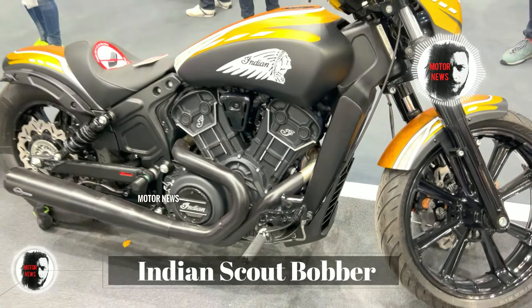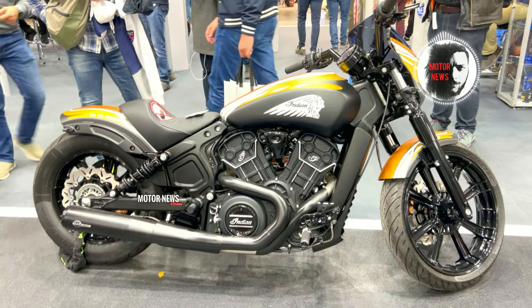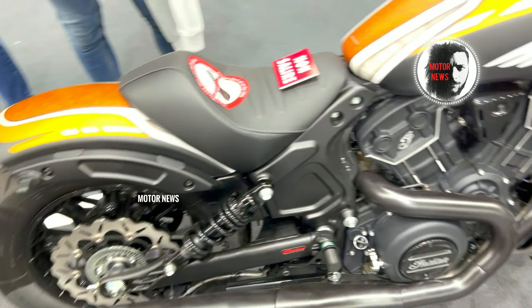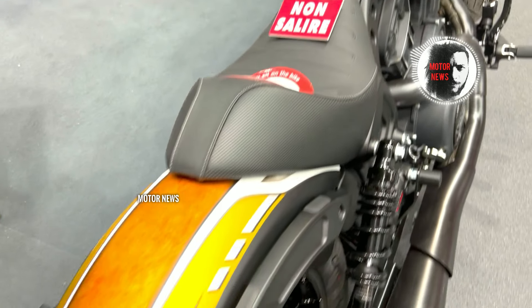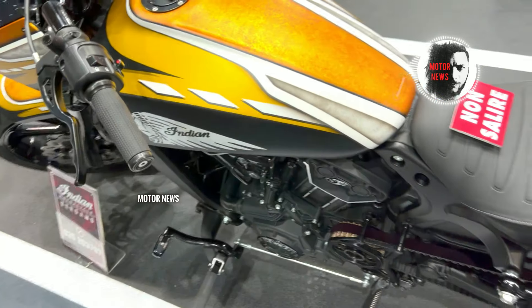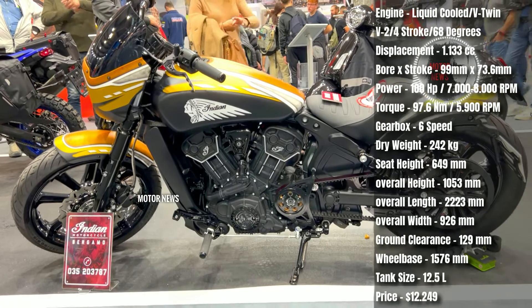Some riders report concerns related to the Indian Scout Bobber's braking system. This might include problems with braking performance, such as issues with responsiveness during uneven braking. Another potential concern is related to the electrical system — a few riders have also mentioned issues with the reliability of certain electrical components, such as lights or indicators.